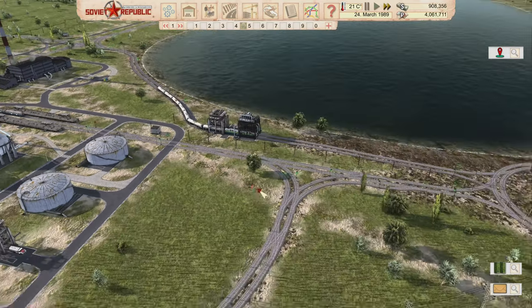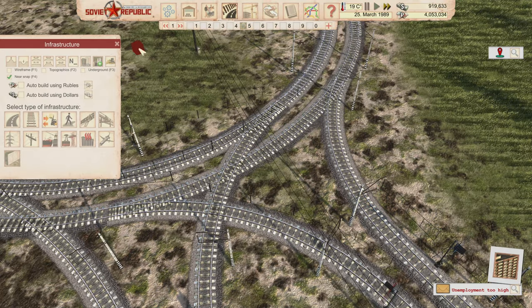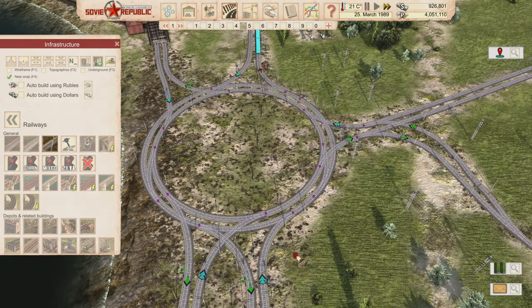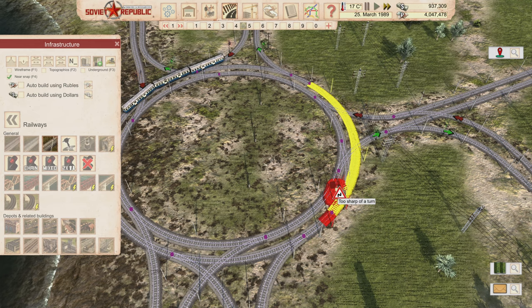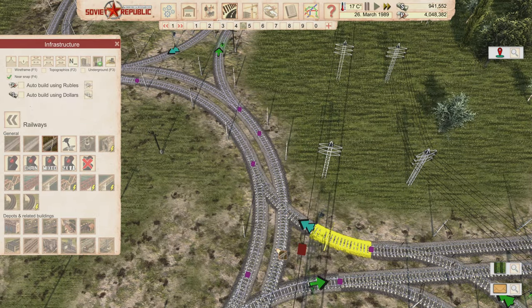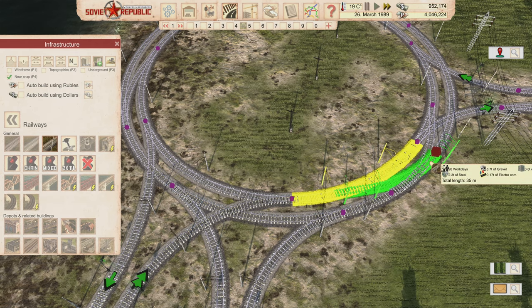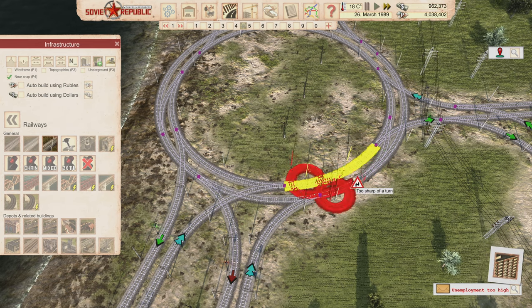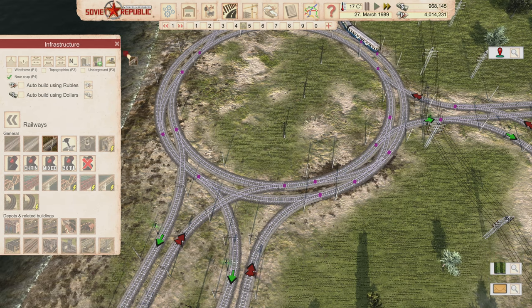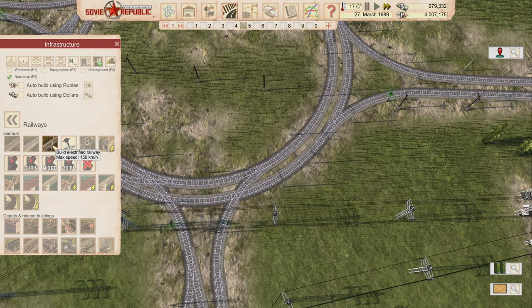A train just went all the way around the roundabout to reach the other track — that's incredibly inefficient. I want to add more crossover switches so trains can transfer between inner and outer tracks faster, without going all the way around. Adding a switch here so trains can get from the middle track to the outside track quickly.